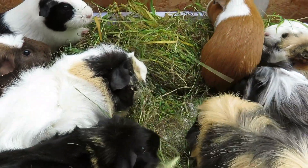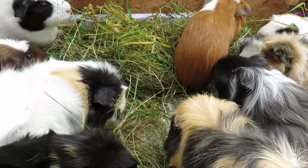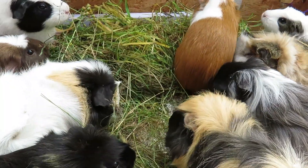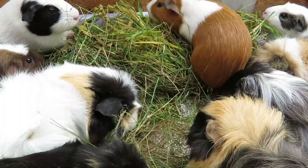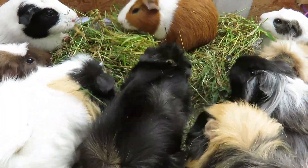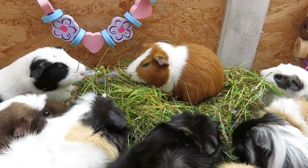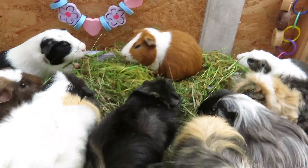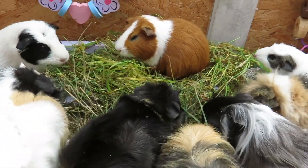They all seem very happy with today's forage mixture. I made sure there's enough vitamin C content. It's actually recommended that guinea pigs have fresh grass on a daily basis. Charlie is just sitting there like a king, completely comfortable with the herd, sat right in the middle of them on top of the grass pile.